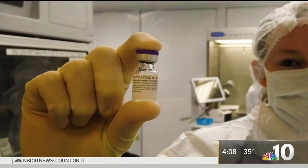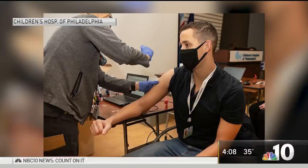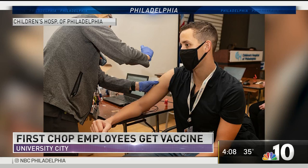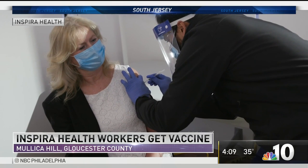Reporting from Newark, Tim Furlong, NBC10 News. Meanwhile, the first employees at Children's Hospital of Philadelphia also got their first dose of the COVID-19 vaccine today, and hospital staff will continue to be vaccinated over the next few weeks. Inspira Health also administered COVID-19 shots to its frontline healthcare staff this morning in South Jersey, and plans to vaccinate thousands of healthcare workers in the next three weeks.